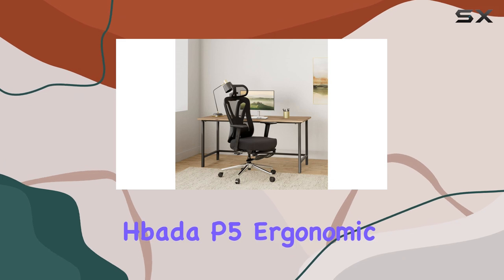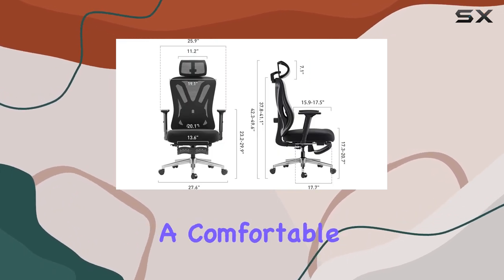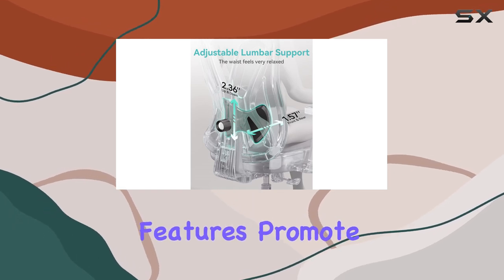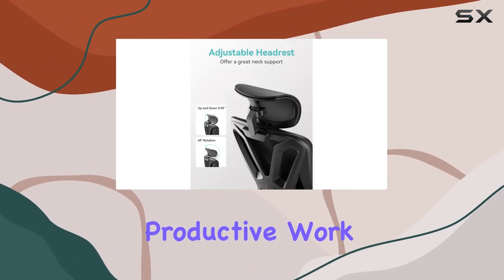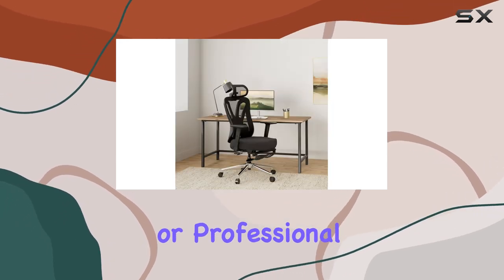Overall, the Hbada P5 ergonomic office chair is a top choice for those seeking a comfortable, supportive, and adjustable seating solution. Its features promote a healthy and productive work environment, making it an excellent addition to any home or professional office.